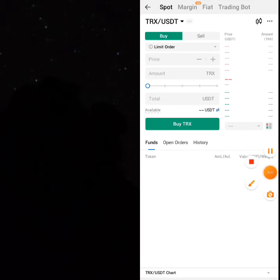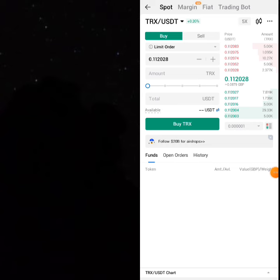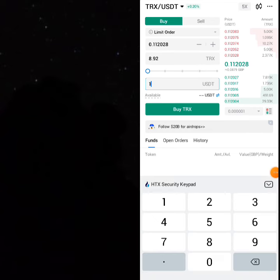Once you're on the trade screen, you can buy THRONE with 1000 USDT. You are buying 8,926.33 THRONE — write it down.